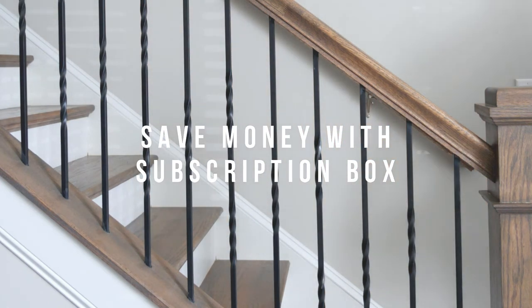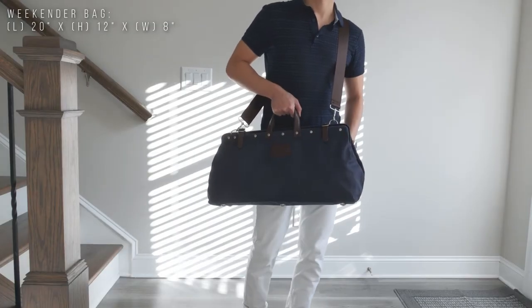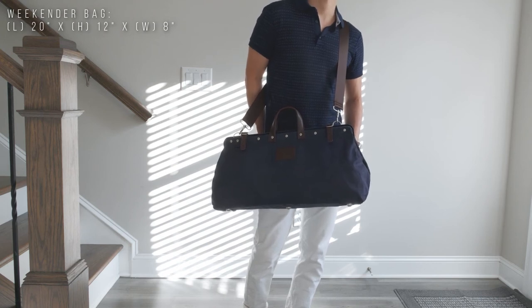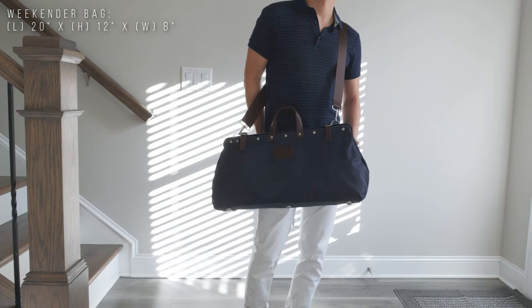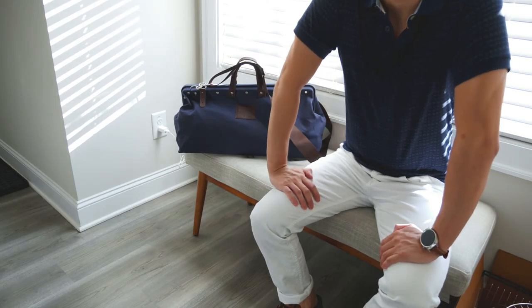Similar bags online do cost more than $45, so as of now it does feel like you're getting a deal with this subscription box. The bag feels very premium based on the construction and materials used — you get a very durable vibe with this weekender bag, and I'm expecting it to last long with moderate use.